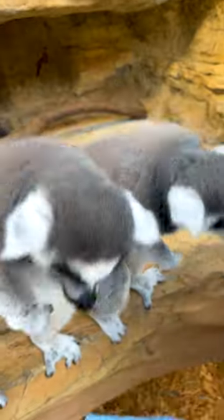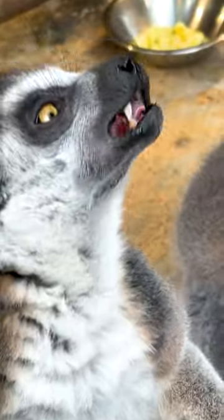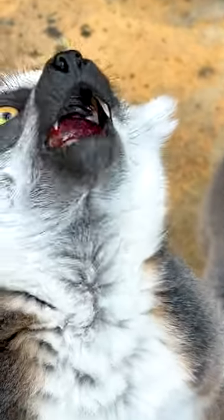The fruits that grow wild in Madagascar are actually much lower in sugar than the fruits that we can get here in America. It's only rarely now that they get a special treat like getting a whole grape.